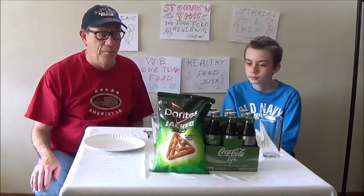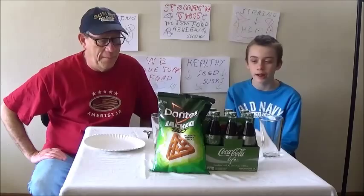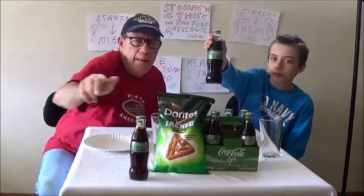Hello again, junk food lovers! Another episode — or movie review, whatever you want to call it. We appreciate all your thumbs up and everyone who subscribed; please keep doing that. Today we got two brand new items, both in green, so this will be our green review. We got the new Coca-Cola Life, a brand new soft drink that started in South America, worked its way to Europe, and is now available in certain places in the United States. I got this at Target.